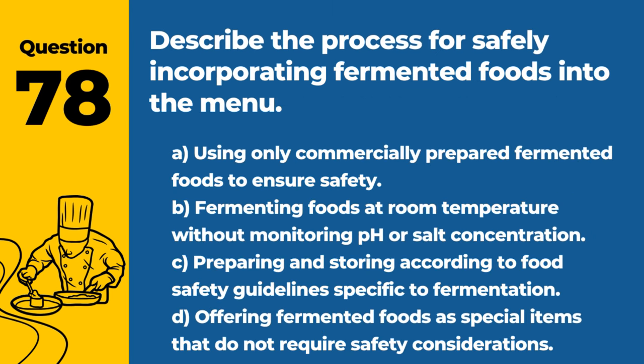Question 78. Describe the process for safely incorporating fermented foods into the menu. A. Using only commercially prepared fermented foods to ensure safety. B. Fermenting foods at room temperature without monitoring pH or salt concentration. C. Preparing and storing according to food safety guidelines specific to fermentation. D. Offering fermented foods as special items that do not require safety considerations. Answer: C. Preparing and storing according to food safety guidelines specific to fermentation. Proper techniques ensure the safety and quality of fermented foods.